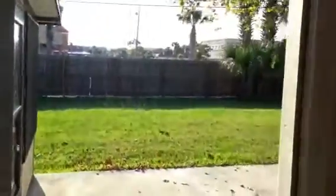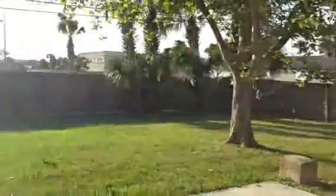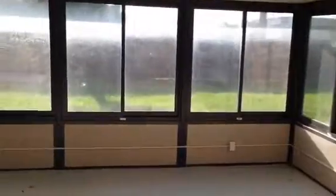We can poke our head out here and see it's a big backyard, with a Florida room here. This is where the laundry room is also located.